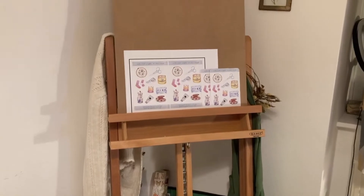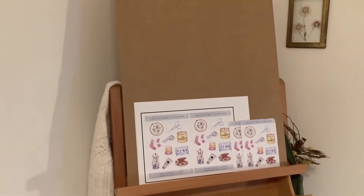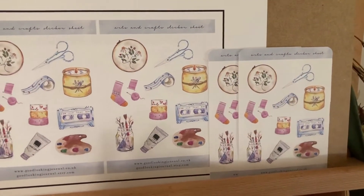In the corner here I have my easel which I totally adore, plus a little sneak peek of my stickers which I'm launching this week.